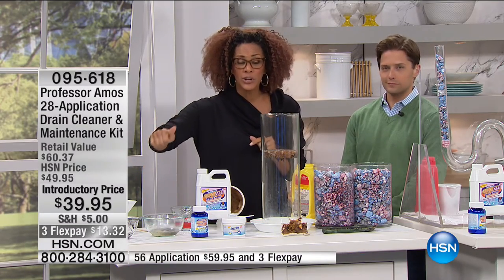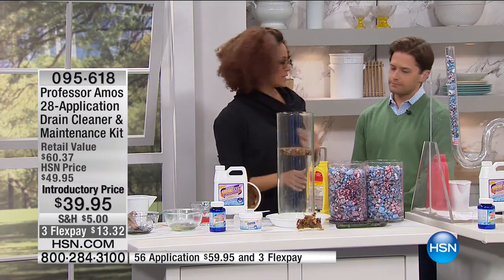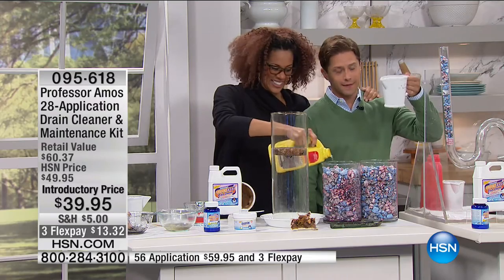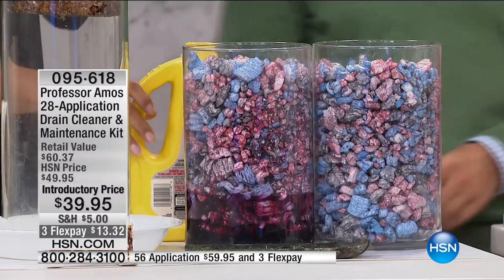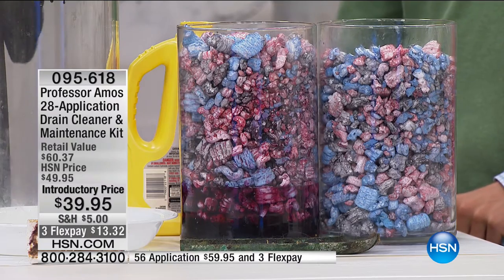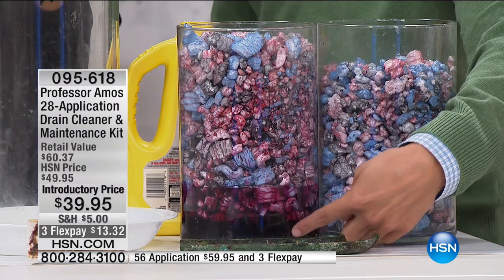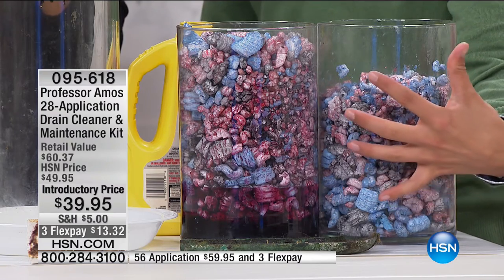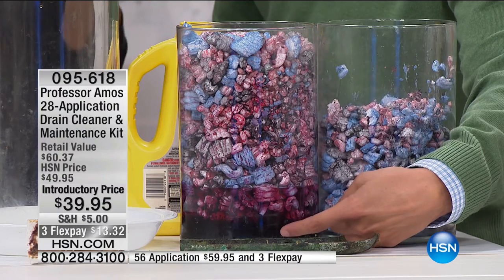I'm going to show you side by side — the Professor Amos product versus the old school competitor. About four to six ounces is all you need. Give it 30 minutes if you can — lead pipe, copper pipe, PVC, it doesn't matter. This is 42 ounces sunk to the bottom with the mess sitting on top. This is six ounces, clinging to the byproduct and melting as it moves through. What you paid $8 to $10 for just goes to the bottom — that's cash down the drain. This is your problem cleared out.